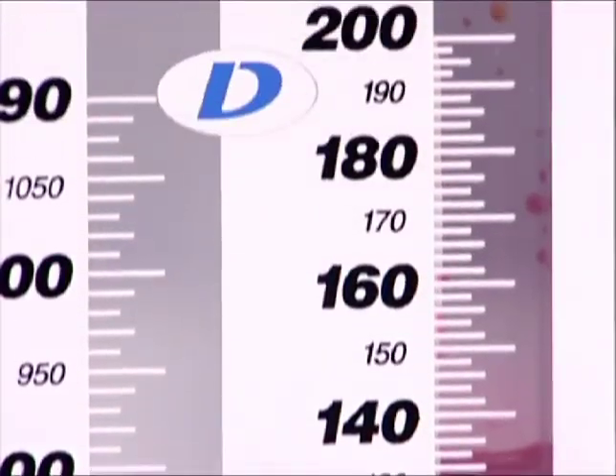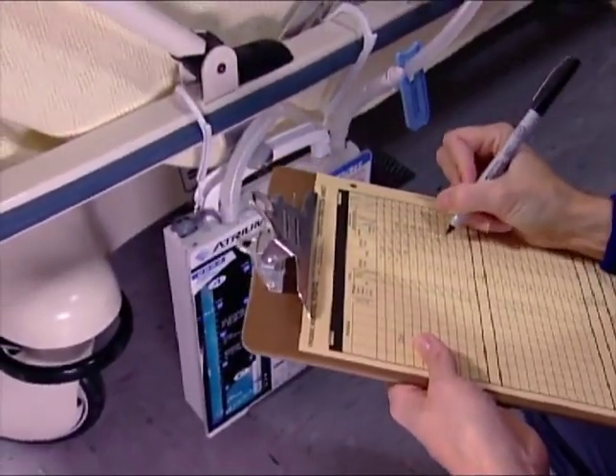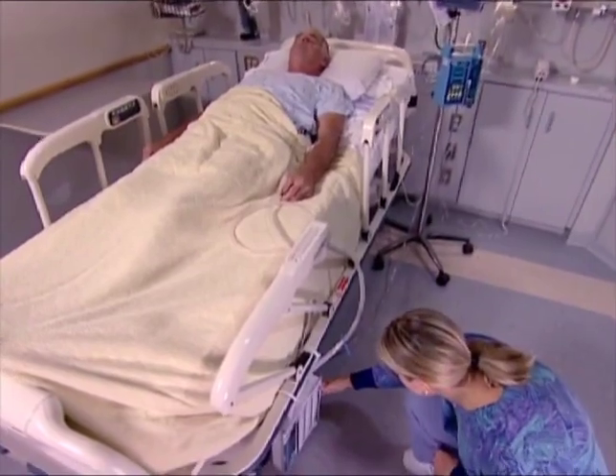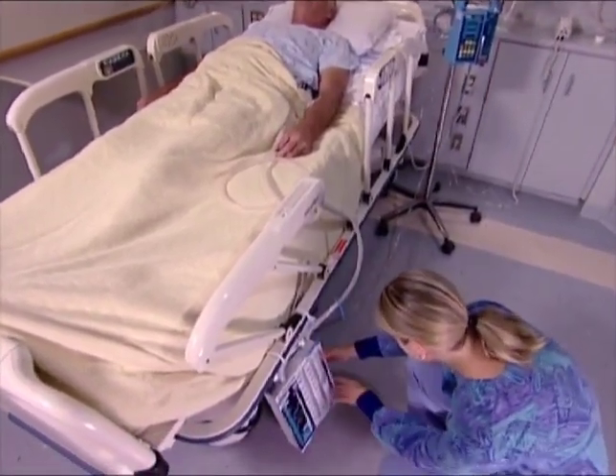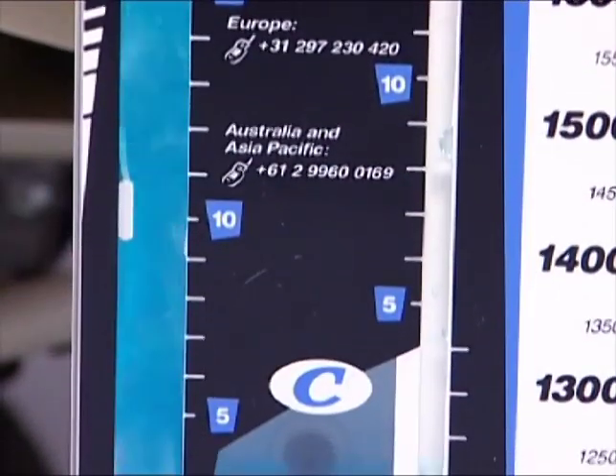Each collection column is clearly defined, so changes in patient fluid volumes are easily detected and recorded. Tracking your patient's progress, such as following an air leak or simply observing changes in intrathoracic pressure, is now easier than ever before.